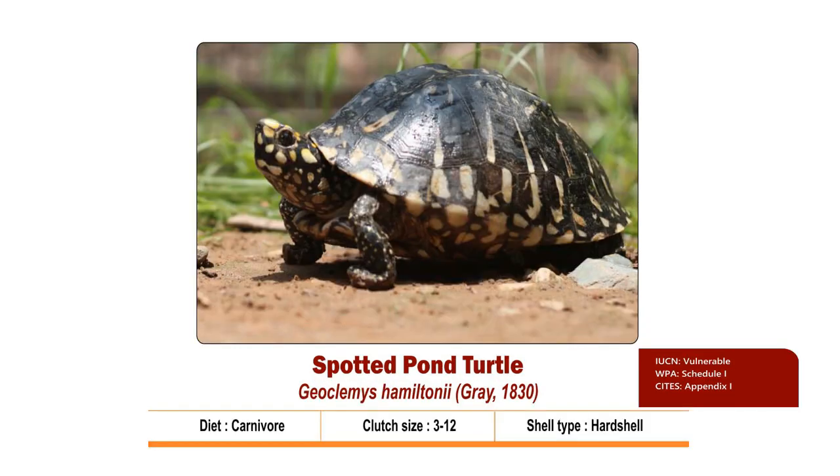Spotted Pond Turtle, scientifically known as Geoclemys hamiltonii, is a carnivore turtle species which feeds on snails and other invertebrates, fishes and tadpoles. The carapace is black, elongated and oval with 3 keels and is well domed. The skin has yellow spots over black.